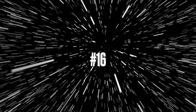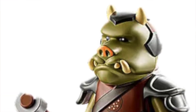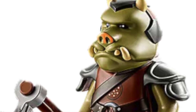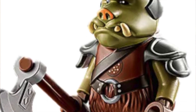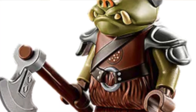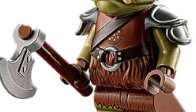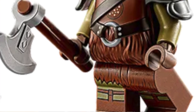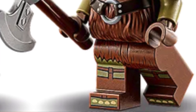Number 16: the Gamorrean Guard. This is a pretty unusual figure to make the list. You have some really nice leg printing, an exclusive head mold that goes over the body, and I wasn't expecting this minifigure to make it on the list but it's cool and I think it deserves its spot. I even forgot that the Boba Fett's Throne Room set came out this year — I thought it came out last year.